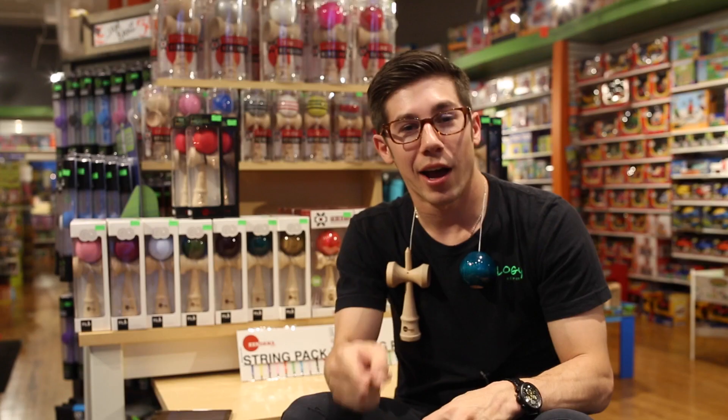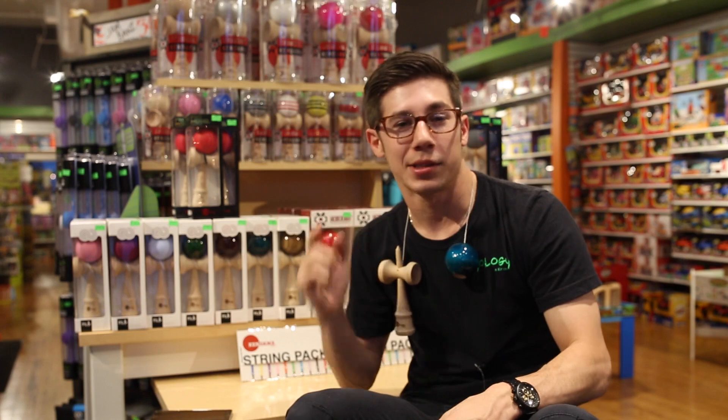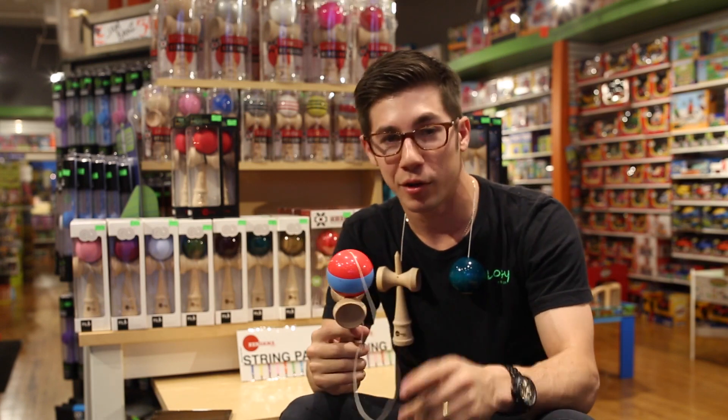So don't forget, come to Toyology, grab any one of these kendamas, and be a part of this kendama movement and community today.